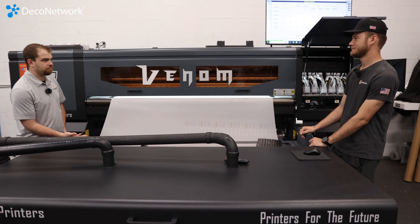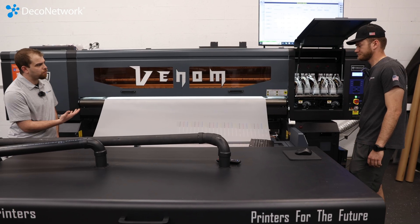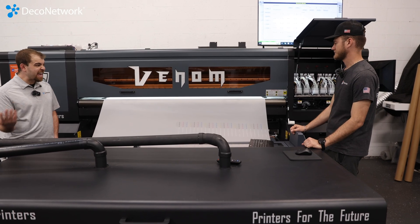NeoStampa? Yep, we're using NeoStampa RIP software — CMYK, 15 heads.